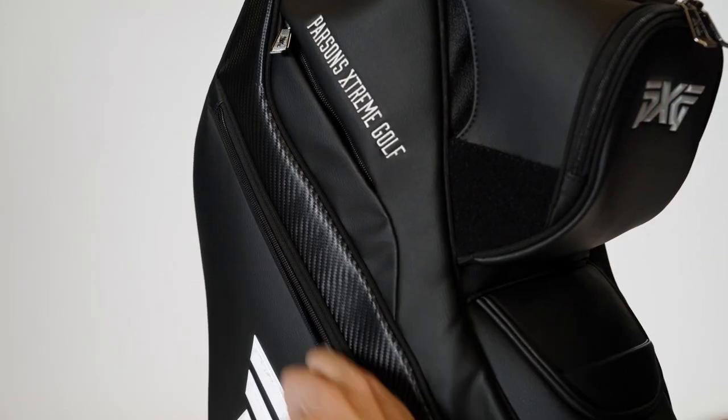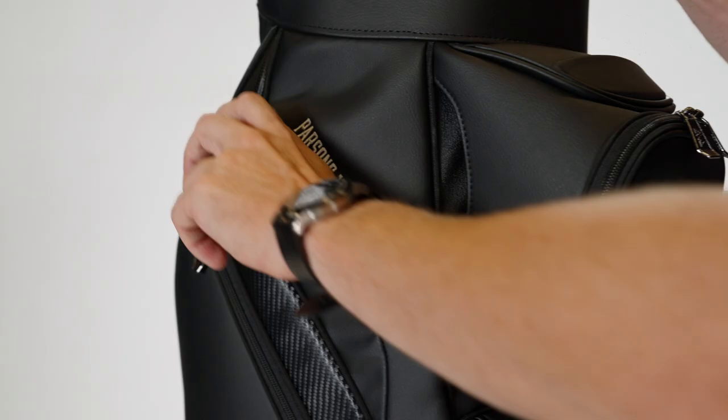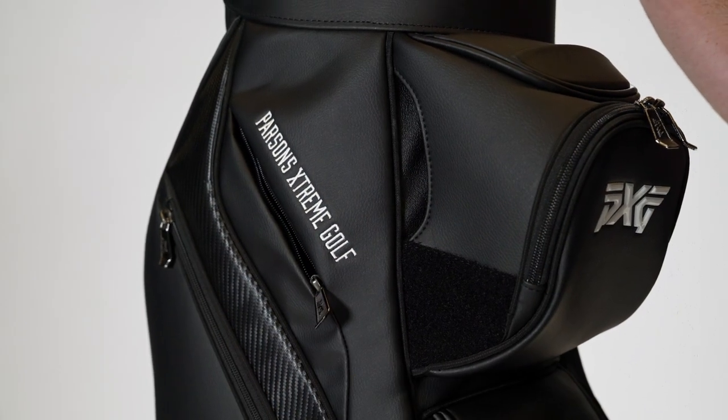On both sides you have very large apparel pockets. Within those you have three additional pockets, one of which is a lock-securable pocket, so you've got plenty of organization within those large spaces. And on both sides you have personal felt-lined pockets, so you've got plenty of room for cell phone, keys, watch, all that as well.